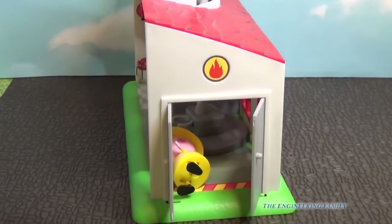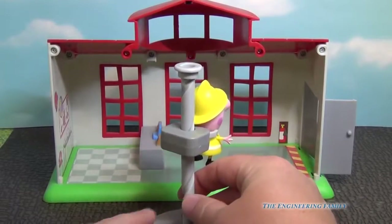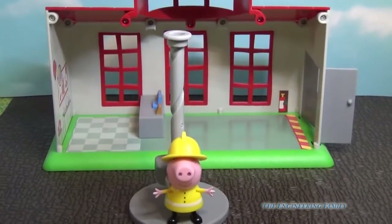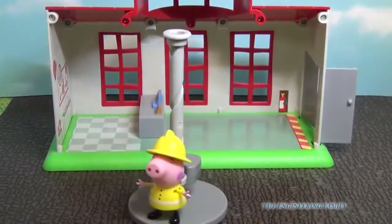Let's look inside the fire station. This is inside the firehouse, and you can see right here we've got Peppa, and we can have her go down the fire pole. So let's watch that one more time — we put Peppa all the way up, and then watch, she can go back down.